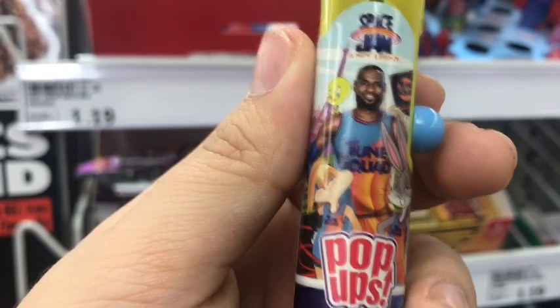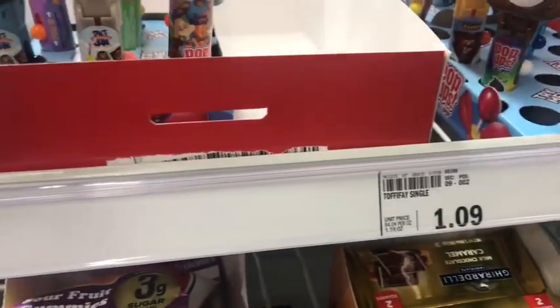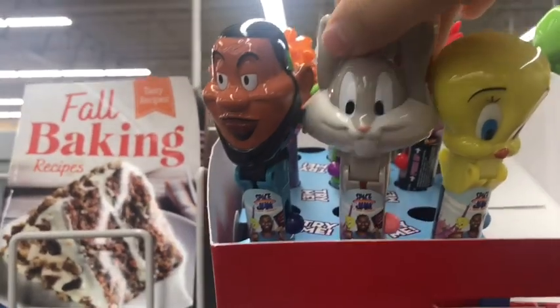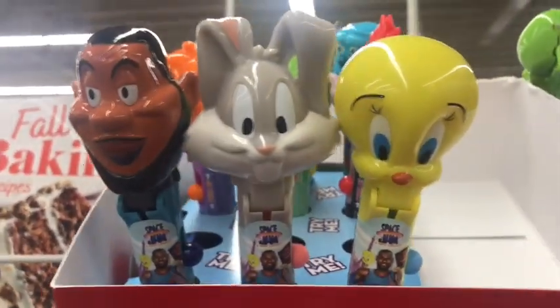It looks like the only one that's missing is Lola, of course. So yeah, I love the models of these heads. If I see one again, I'm going to grab them.